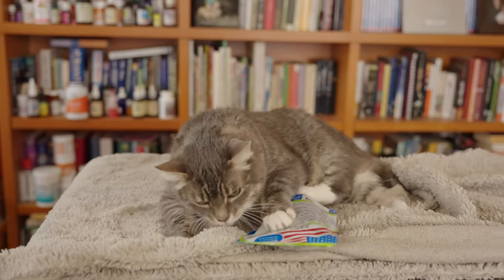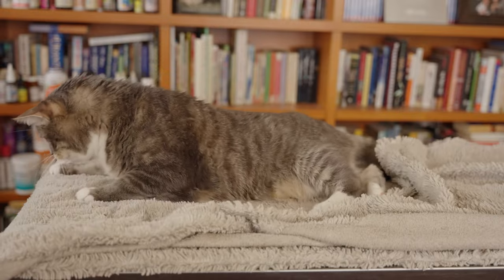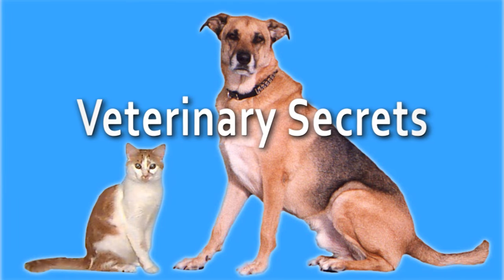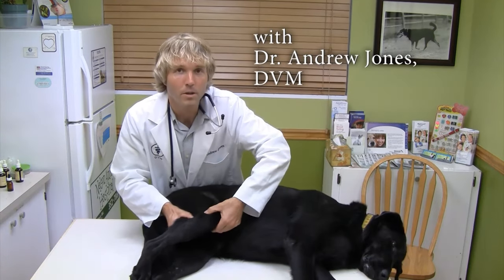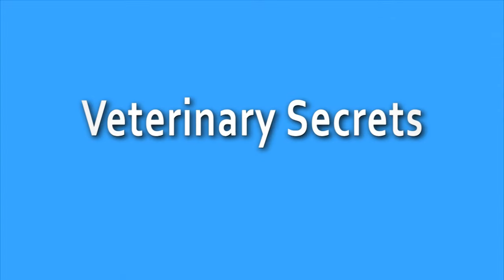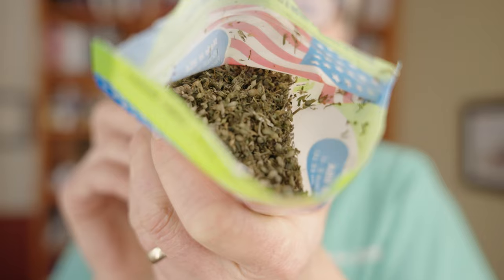Catnip is for so much more than just getting your cat high. You won't believe what this new study found. What am I talking about? It's legal weed — not the weed you may be thinking of. The weed of choice for your cat: it's catnip.